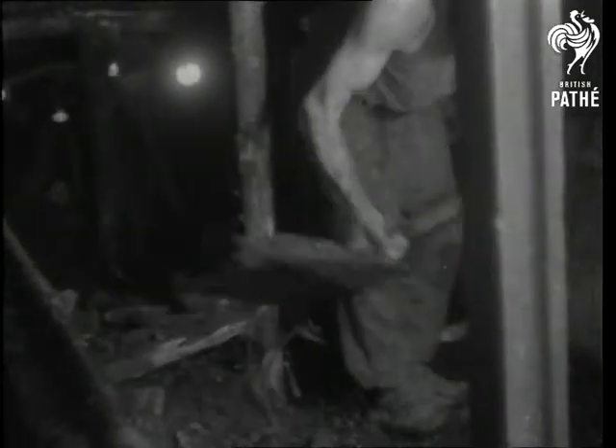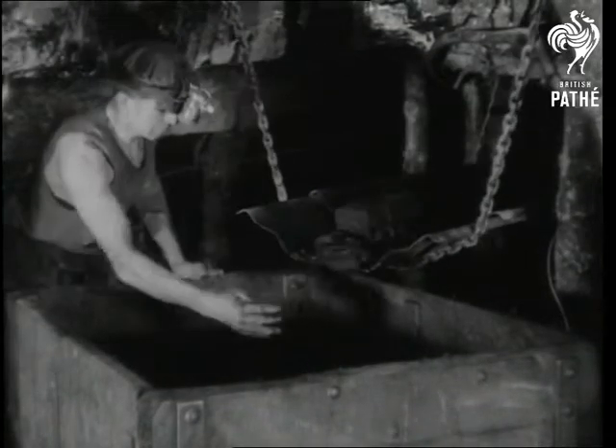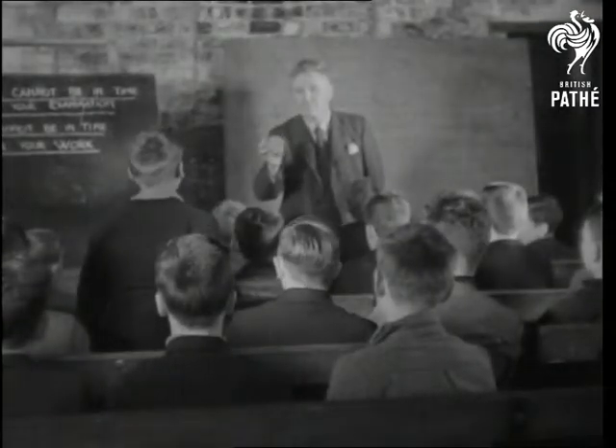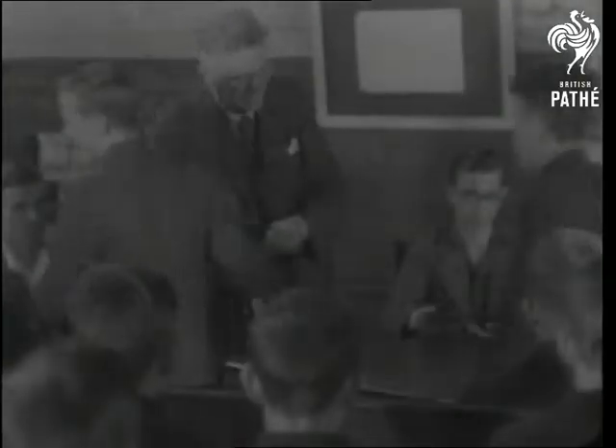Finally, they see the black nuggets shoveled onto a conveyor and loaded into the tubs for taking up by cage to the top. After a month of instruction, the boys are given a test and certificates. The young miners have passed with honors.